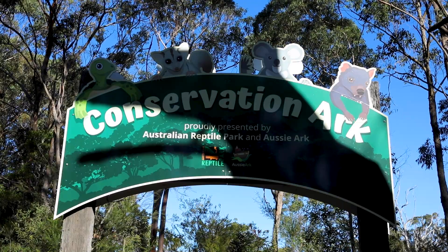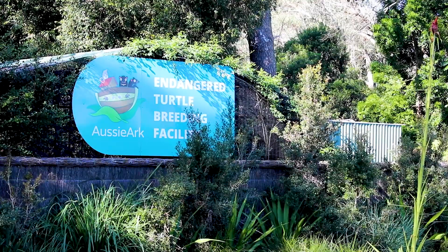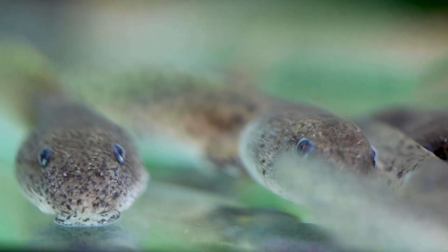Conservation Ark is a part of Aussie Ark, but it's located here at the Australian Reptile Park, where at the moment we're mainly working with turtles and frogs. Essentially we're trying to breed them so that eventually one day down the road, we'll be able to re-release them back out into the wild when the time is right.